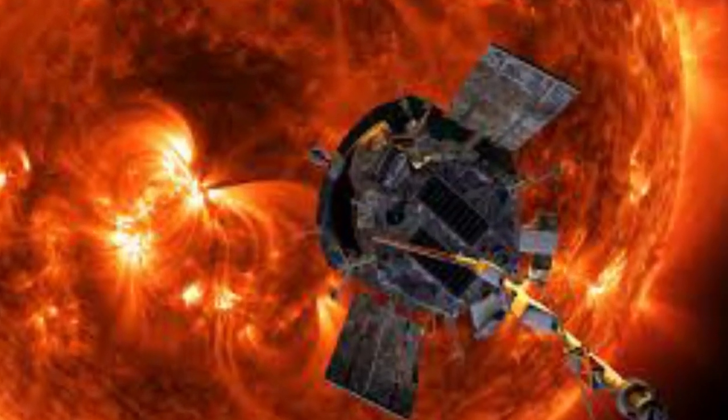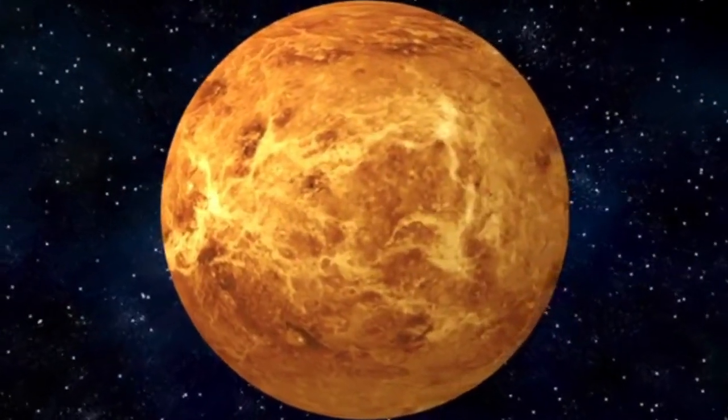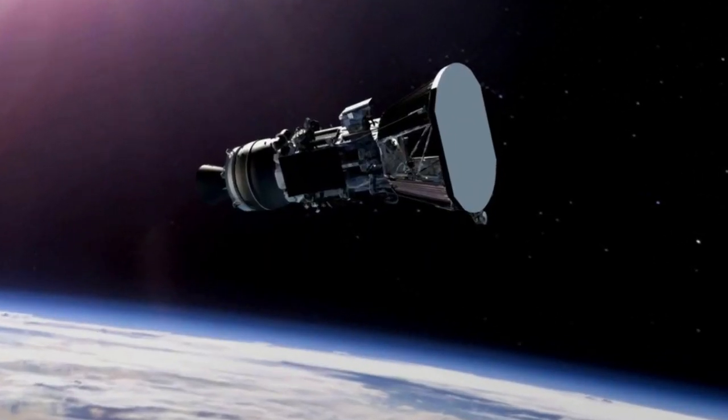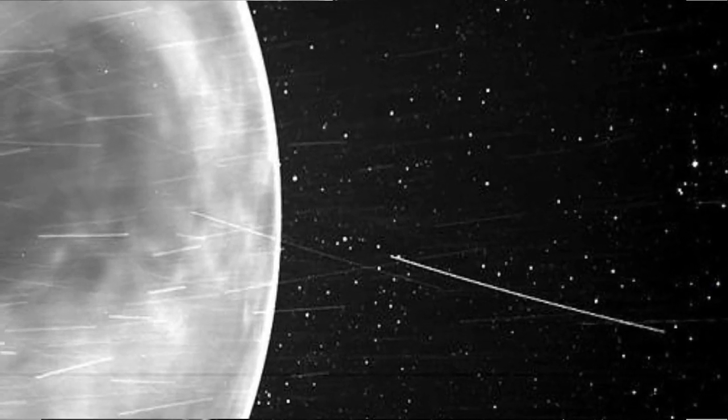While on a journey to study the Sun, NASA's Parker Solar Probe has captured an incredible new view of Venus. This probe captured stunning views of Venus during its close flyby of the planet in July 2020.